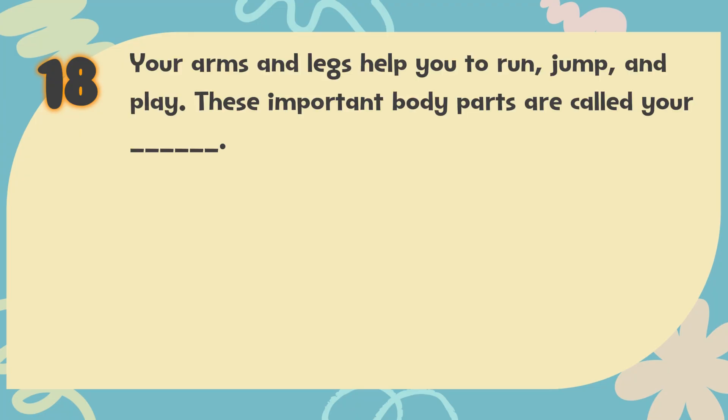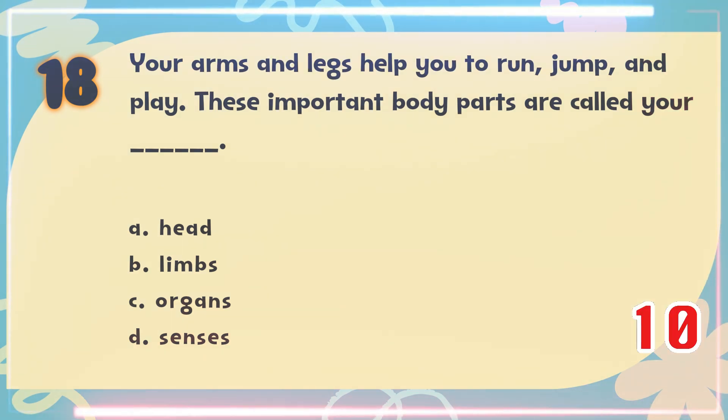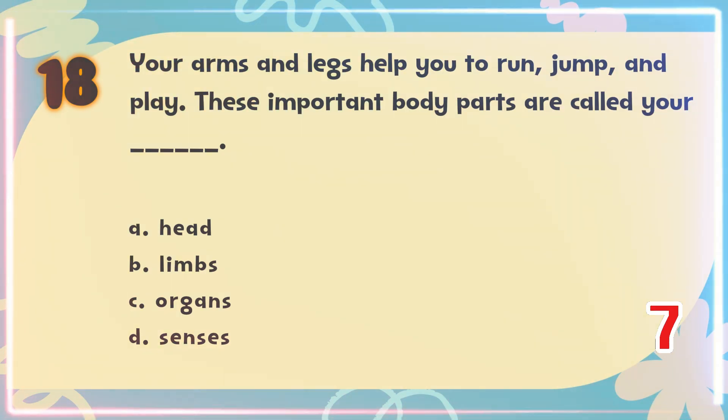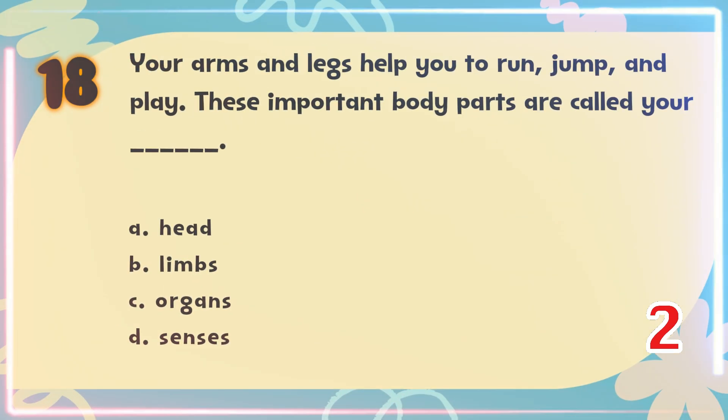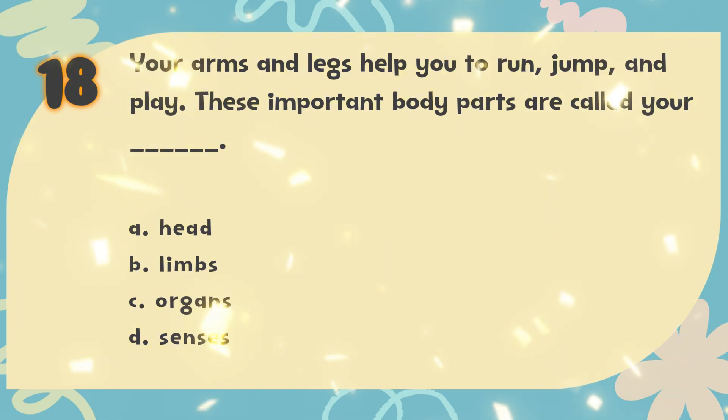Number 18. Your arms and legs help you to run, jump, and play. These important body parts are called your blank. The choices are: A. Head, B. Limbs, C. Organs, D. Senses. The correct answer is B. Limbs.